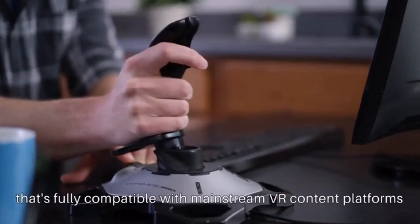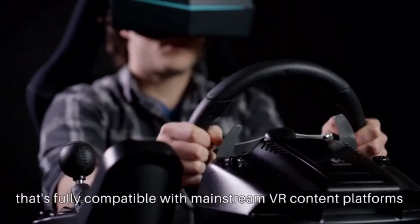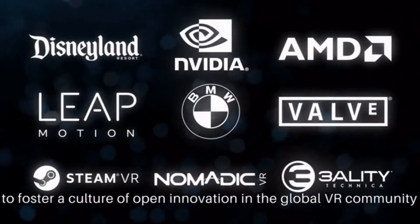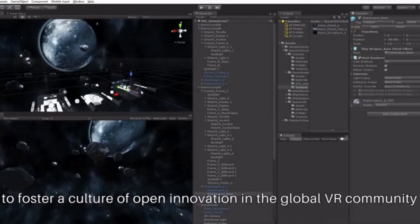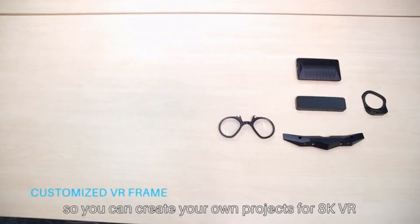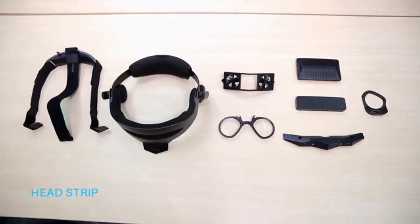This isn't yet another VR hardware product — we're committed to building a complete and open VR system that's fully compatible with mainstream VR content platforms and existing accessories. Our goal is to make VR better for everyone, so we are collaborating with industry partners to foster a culture of open innovation in the global VR community. We've already published our open SDK so you can create your own projects for 8K VR.